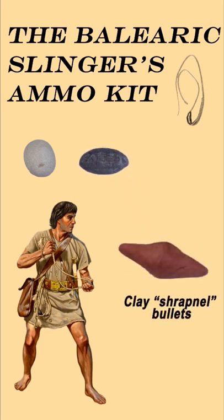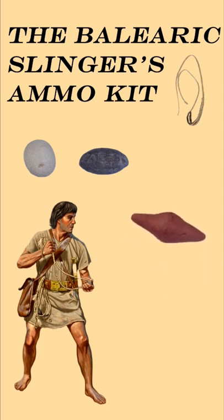And finally, clay would also be used as a primitive shrapnel bullet, which would shatter on contact and propel lethal fragments to surrounding targets.